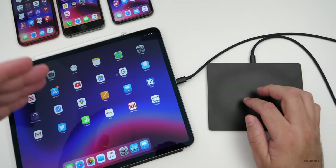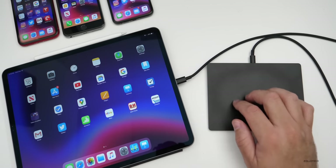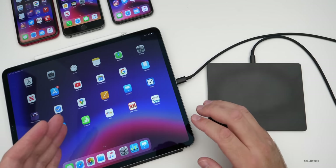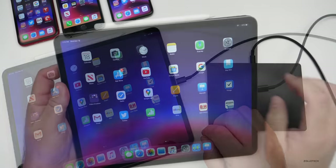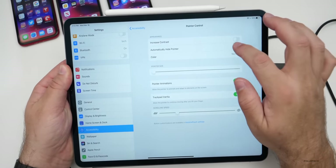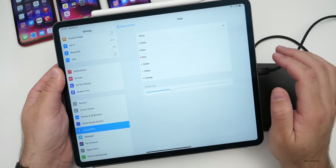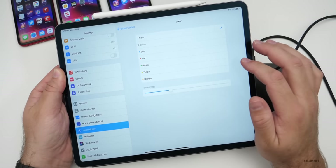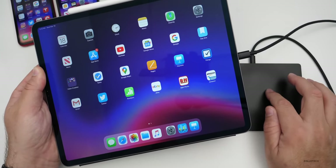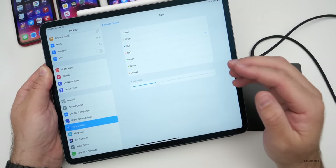They've also updated everything within the OS — Photos is updated with new tabs, new keyboard gestures, and all sorts of things. If you want me to do a separate video on iPadOS, let me know in the comments. Along with the trackpad support, there are new options for it as well: you can tell it to hide the cursor after two seconds, and you can change the cursor color. If I go to blue and move the trackpad around, you'll see it's highlighted in blue — you have a bunch of different options for mice and trackpad.